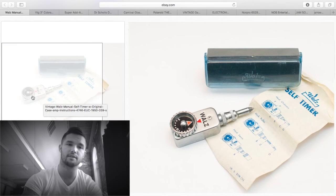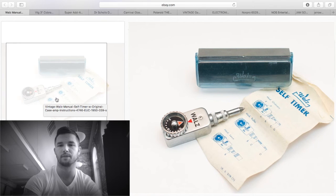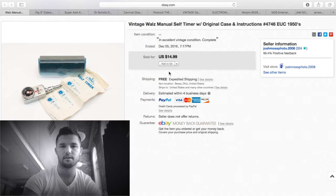Vintage light meters and self-timers — vintage camera accessories like this do extremely well. This is just stuff I had laying around with nothing into it. I got $14.99 for it — about $10 profit.